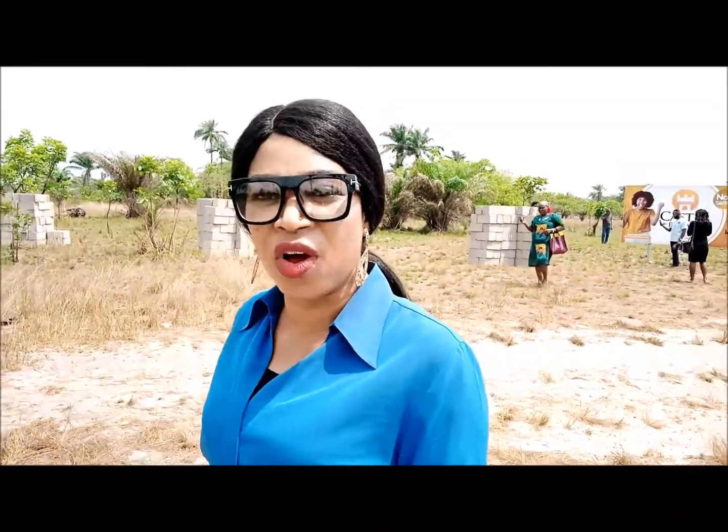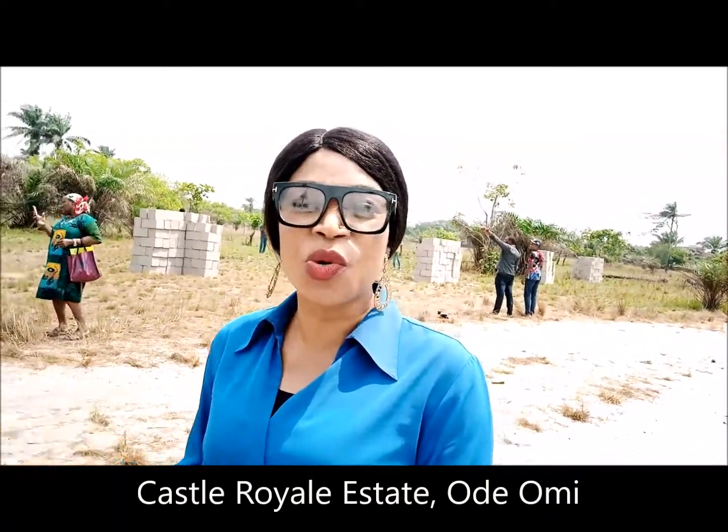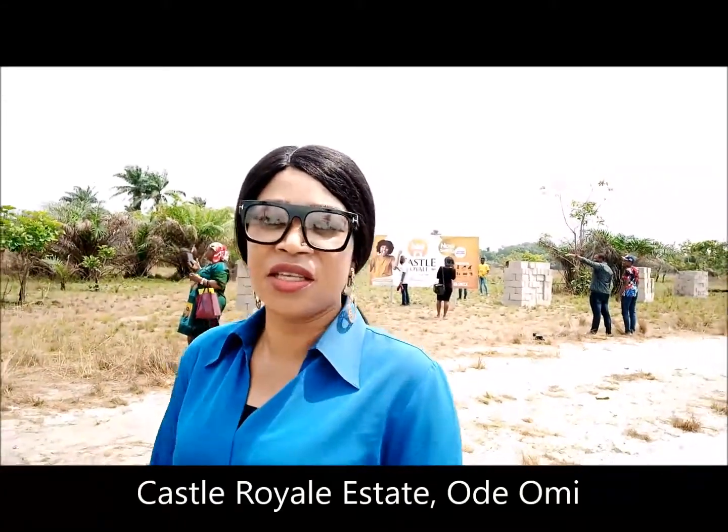So if you're looking for a future investment where you can just invest something not so much, and then it appreciates and you have value — that's return on your investment — this one I'm checking out today is one you could consider. It is called Castle Royal Estate.